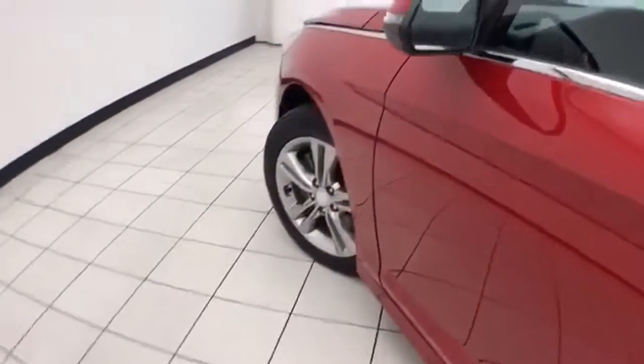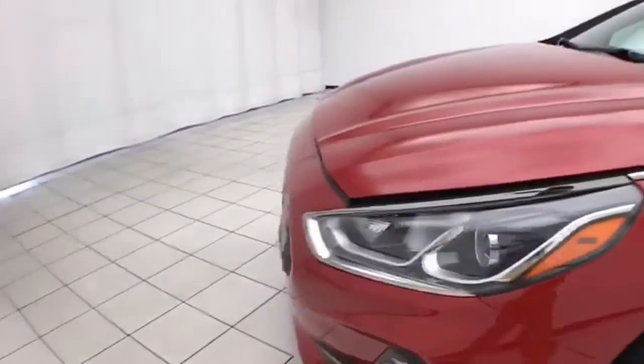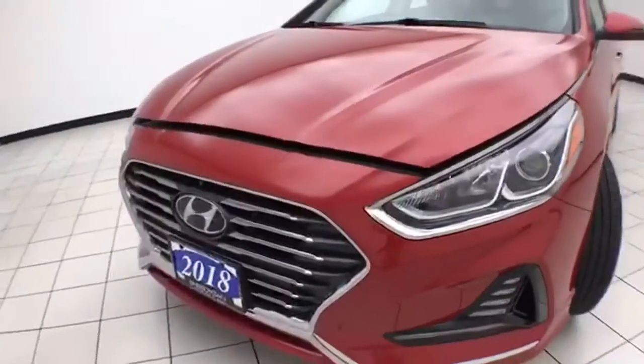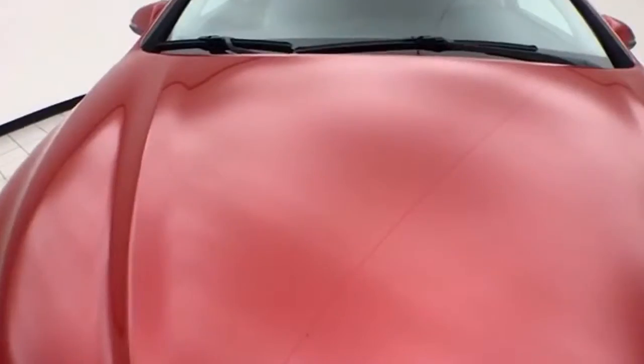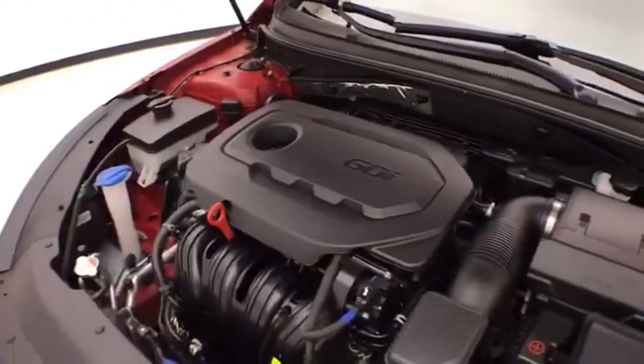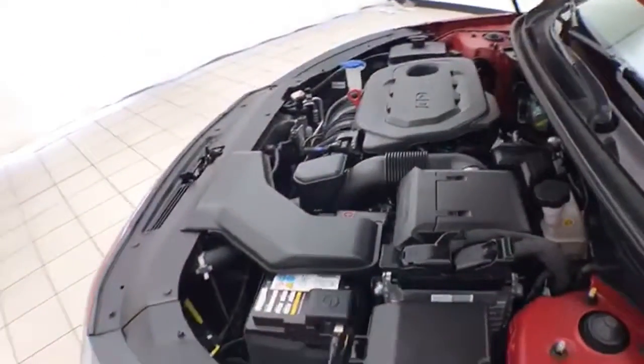Under the hood, the Sonata has a 2.4-liter 4-cylinder engine producing 185 horsepower, and it's just as clean under the hood as the rest of the car. Excellent fuel economy, especially for a midsize sedan — EPA ratings of 25 MPG city and 35 MPG highway. Approximately 60% of the tire tread remains.